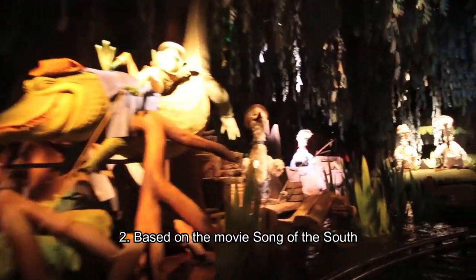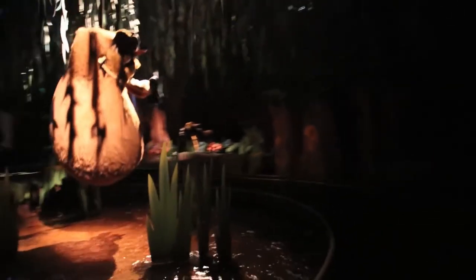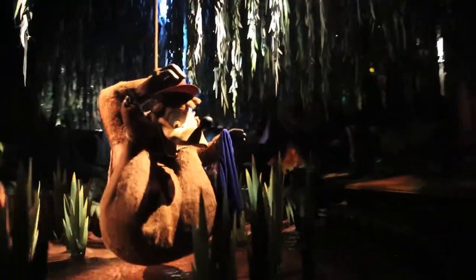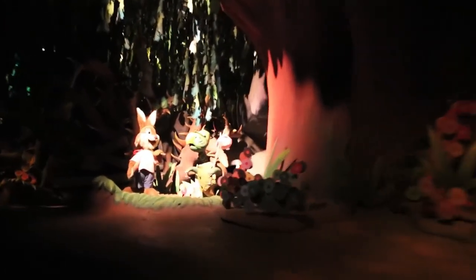Coming to fact number 2, it is based on the movie Song of the South, which you can see these lovely characters and scenes are based from. The story is you're traveling down the river with Briar Rabbit and he's going on an adventure, but he gets in some trouble, gets caught by Briar Fox, who eventually threatens to throw him in the Briar Patch, which is where he was born. He tricks Briar Fox into throwing him into the Briar Patch — and that's the fall, the deep fall down.